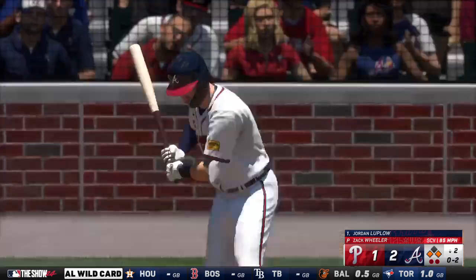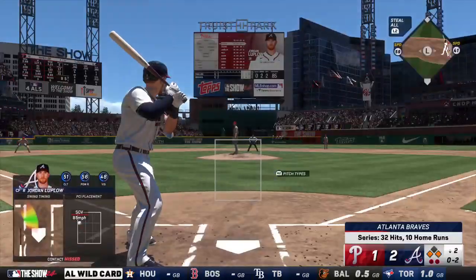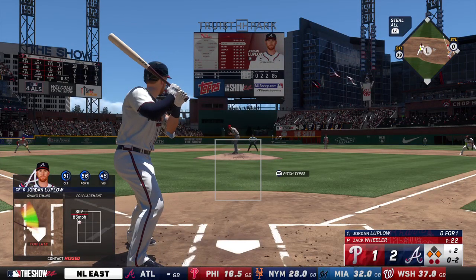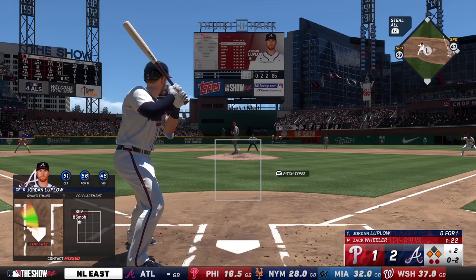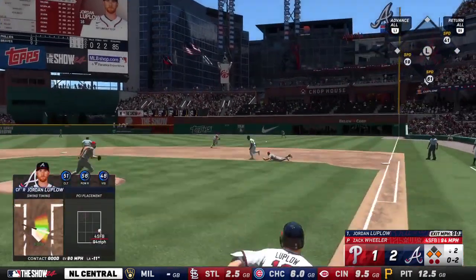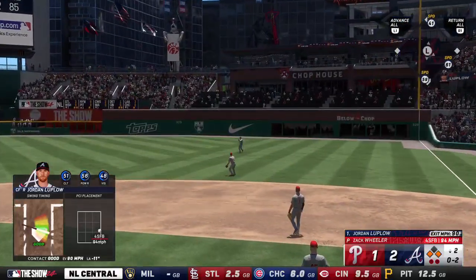Swing and a miss, 0-2 now. Gosh, a little late on that breaking ball — I don't think he recognized it out of the hand, just a little tardy. We have to regroup here. 0-2 now. That's a base hit as a run scores!